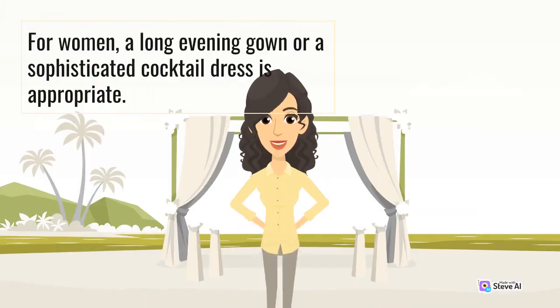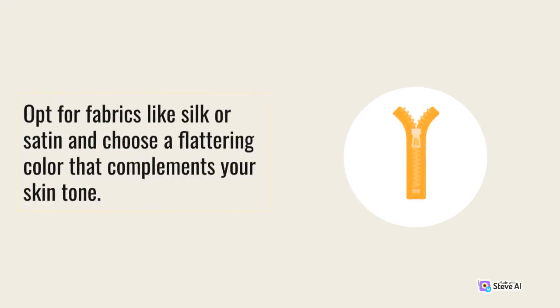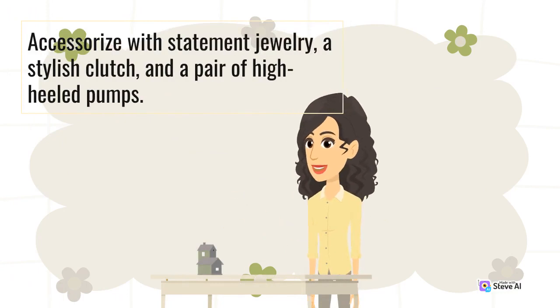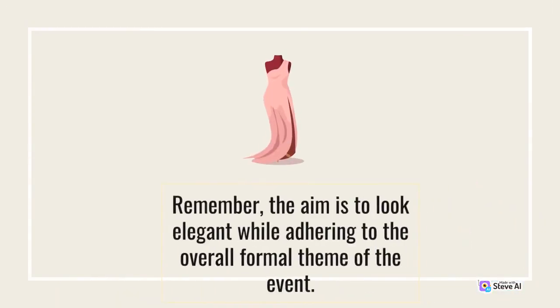For women, a long evening gown or a sophisticated cocktail dress is appropriate. Opt for fabrics like silk or satin and choose a flattering color that complements your skin tone. Accessorize with statement jewelry, a stylish clutch, and a pair of high-heeled pumps. Remember, the aim is to look elegant while adhering to the overall formal theme of the event.